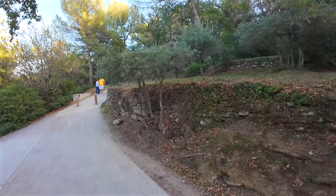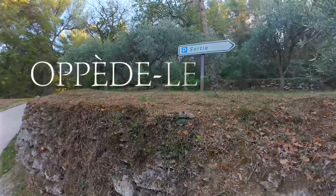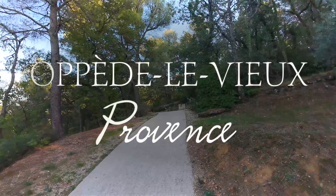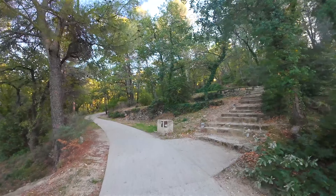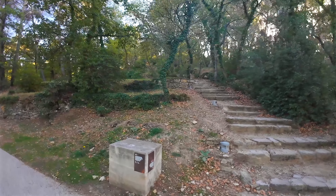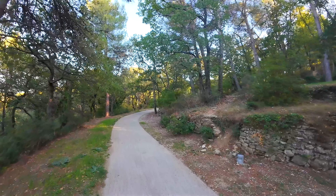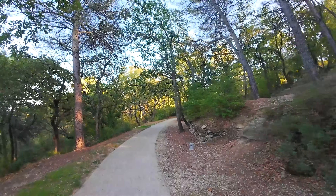Bonjour! I'm Pierre from French Moments and in this video I will take you for a walk in the village of Oppède-le-Vieux in Provence. Our discovery walk begins at the visitors' car park and we'll take a path through the forest to get to the old village. We'll then climb to the top where the church and castle are perched, before descending to the Place de la Croix via the old village streets.